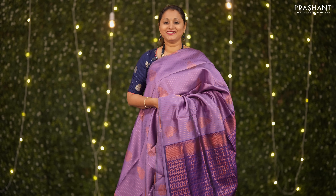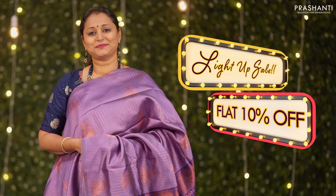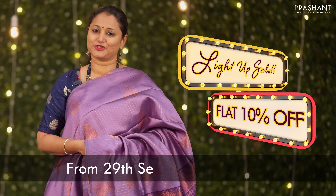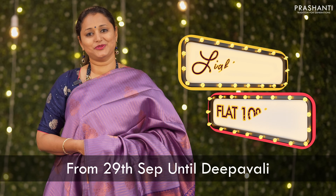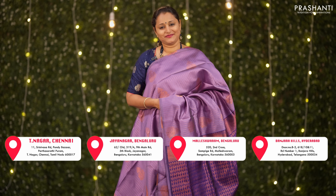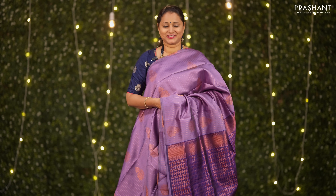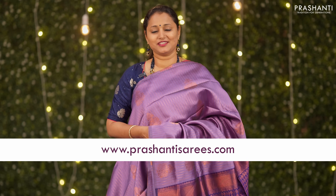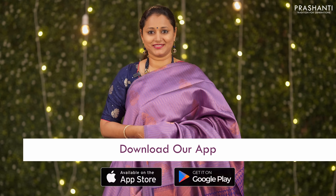Hello all, welcome to Prasanthi. This is Brinda. We welcome you all to the fourth edition of the Light Up Sale — get flat 10% discount across all our products on the website and at all our stores in Chennai, Bengaluru, and Hyderabad until Diwali. All our stores are decked up with all new arrivals for this festival season. You can also shop online at www.prasanthisarees.com and download our app, available on both iOS and Android.